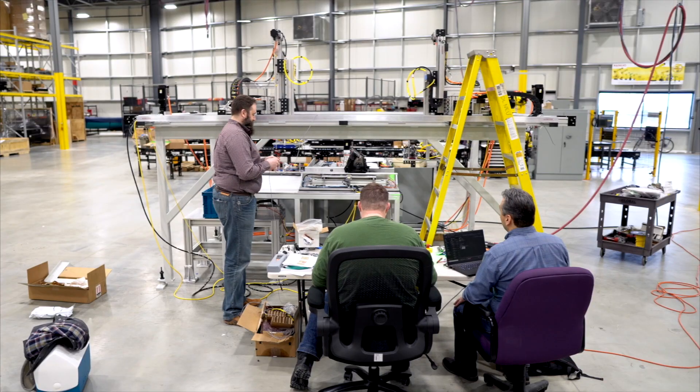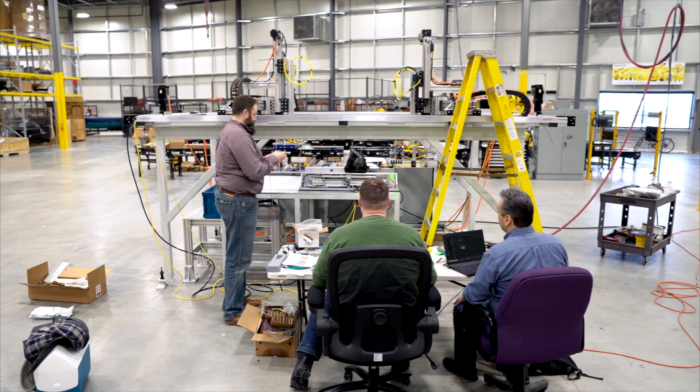From concepting to engineering, from testing to installation, our RAD team does it all.